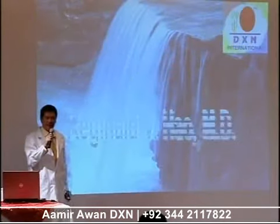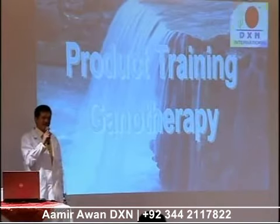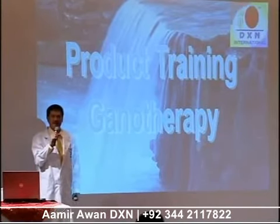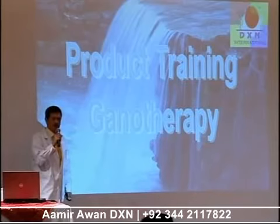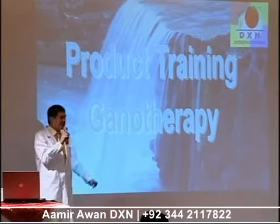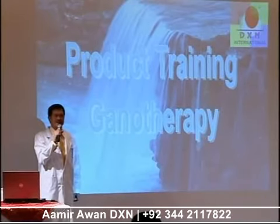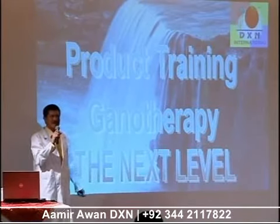My presentation today is going to cover product training, first and foremost. I believe that no matter how you shout in your business opportunity meetings, or how excited you are about conducting your business, everything will be meaningless if you do not know the products you are trying to promote or share with other people. The centerpiece of our company is still Ganoderma therapy. You have to understand the mushroom — it is the one product that separates us from the rest of the successful companies in the whole world.